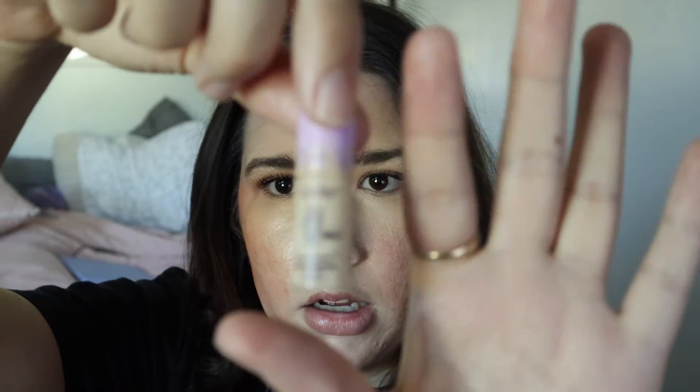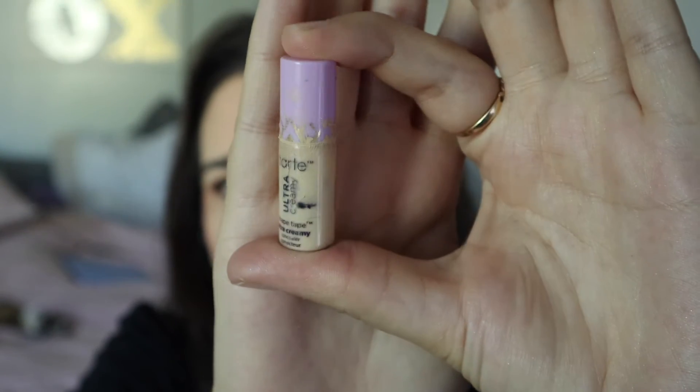Next is the Tarte Ultra Creamy Concealer — one of the three products making really good progress, and this one is nearly rolled out. I marked it and it's really hard to see, but it's pretty much at the bottom. Even with the stopper out, barely anything is coming out. I might use a small eyeshadow brush to scrape out the last of the product. I think this will be out by my next update, which is exciting since I have a lot of concealers to roll in.